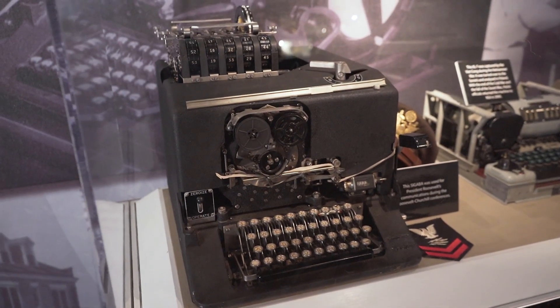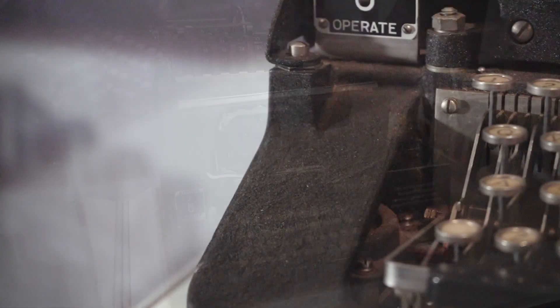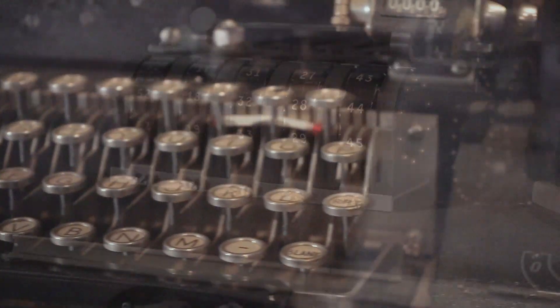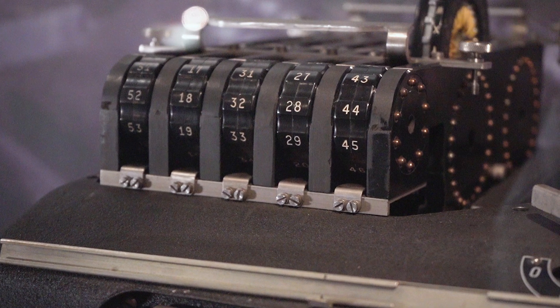We are in the area of the museum that deals with the Protect mission. Cryptology is two parts: code breaking and code making. Perhaps the superstar of this room, or the most impressive artifact, is the SIGABA machine. Unlike the Enigma, which was broken in 1940 and read throughout the war, the SIGABA machine was never broken.